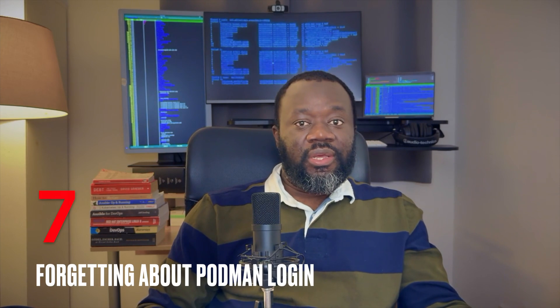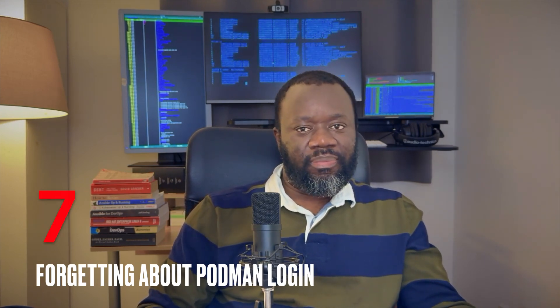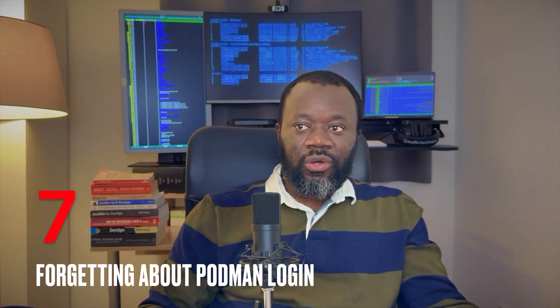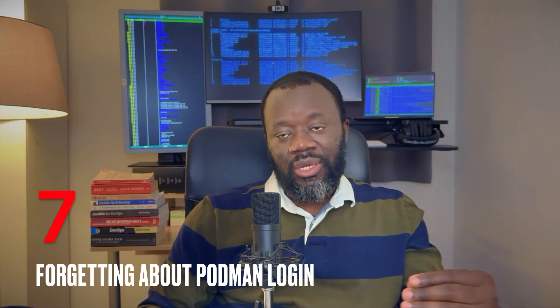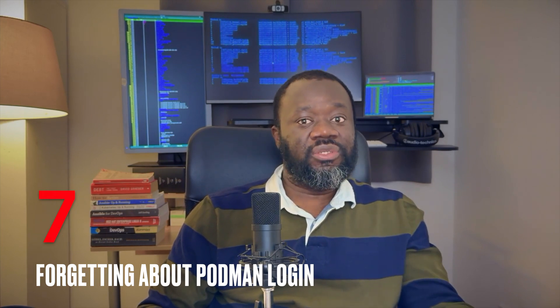Number seven: skipping the Podman login. This has to do with the container part. If you need to create a container, the image is usually hosted on a registry that's within the environment your VMs have access to, and you will have to log in. It's easy to miss the login credentials — the username and password — which are provided somewhere in the instructions. Read the instructions carefully to extract this information so you can log in and pull your container file or build directly from the container registry.